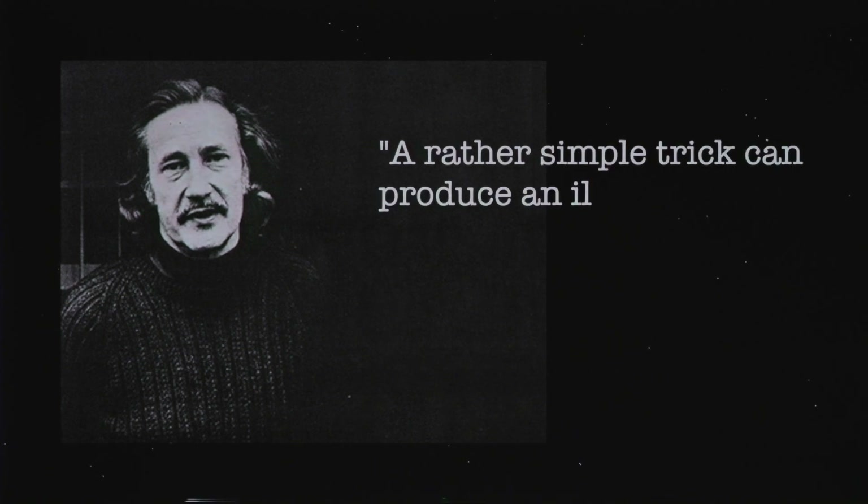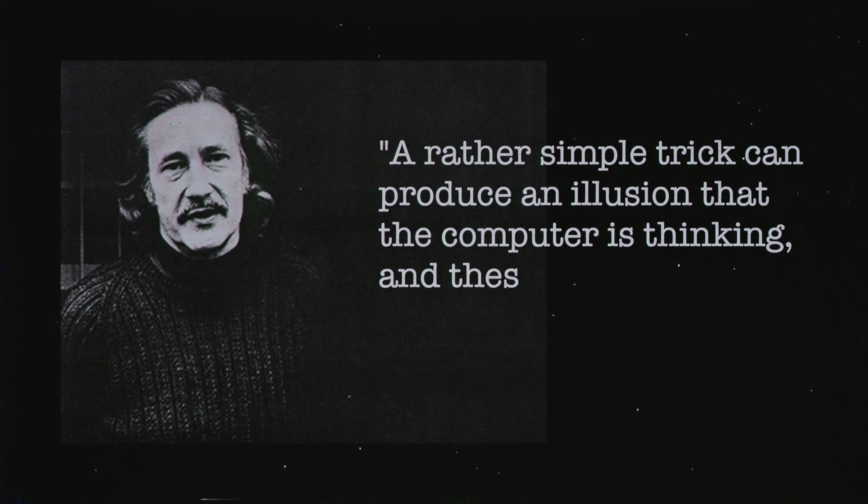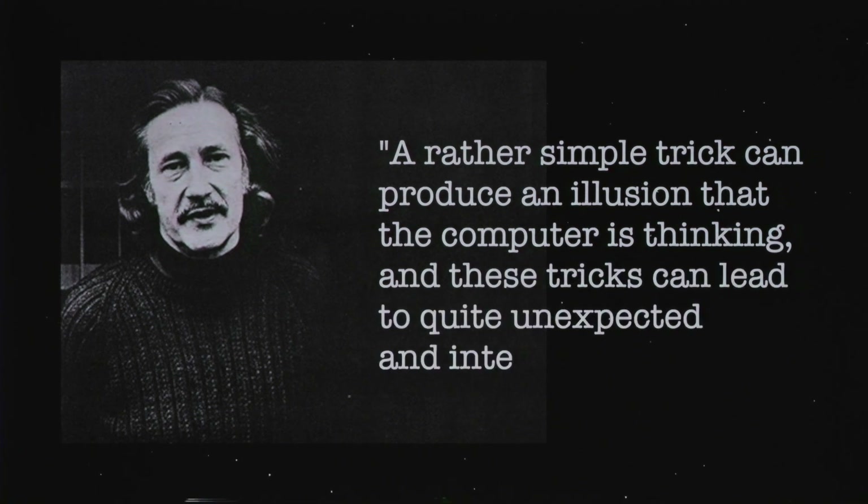Strachey wrote about this: 'A rather simple trick can produce an illusion that a computer is thinking, and these tricks can lead to quite unexpected and interesting results.' So our perception of artificial intelligence is torn between two sides: a science-fiction mechanism indistinguishable from the human mind, and just a trick that causes an illusion. It seems to me that any program now considered AI — even the most advanced one — is still the second for us. They are just tricks whose workings can be explained, like any trick explained by sleight of hand and not by magic. But where is the line beyond which the trick turns into real AI from science fiction?